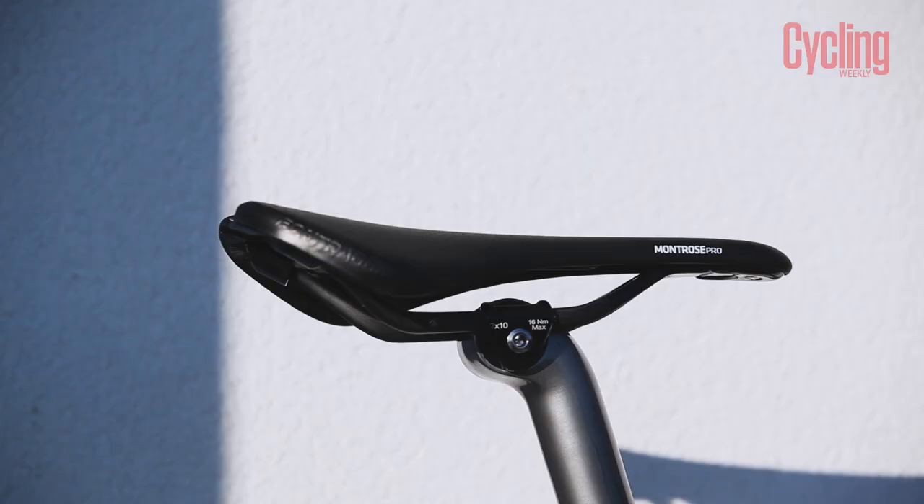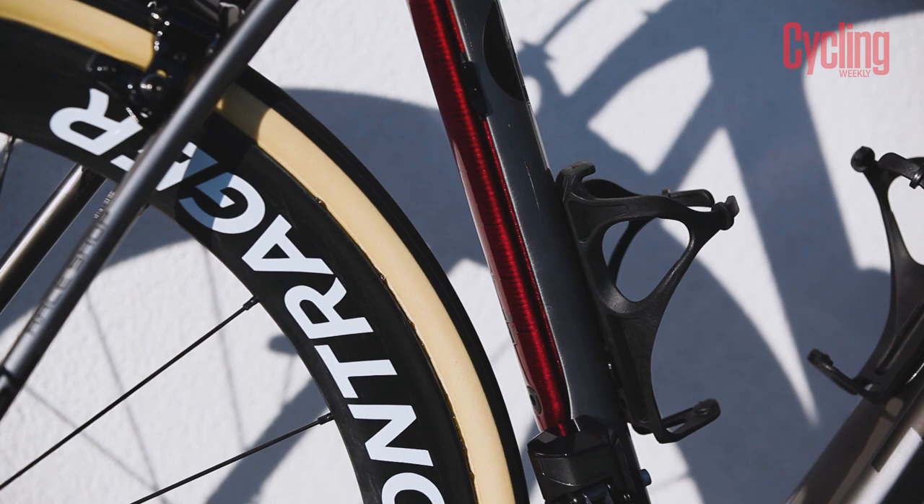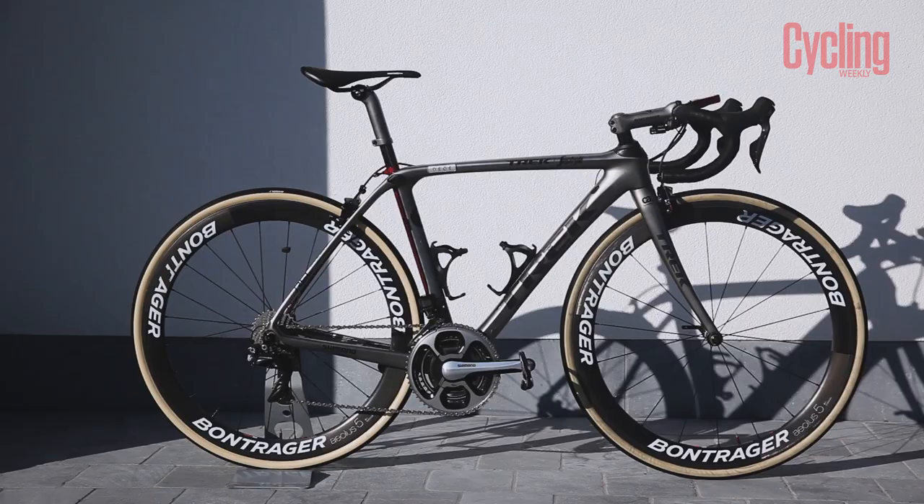The Trek Domane's party piece is the iso-speed technology found in the head tube and seat tube. Although the iso-speed is isolated from the head tube at the front of the bike, the amount of movement is fixed, whereas the rear iso-speed decoupler is adjustable, giving a range of 20% of compliance. This means that Degenkolb has the ability to set up his Domane exactly how he wants it for each individual race.